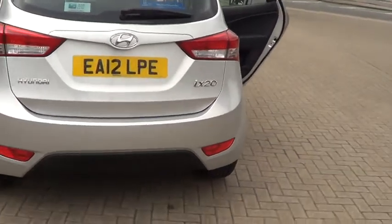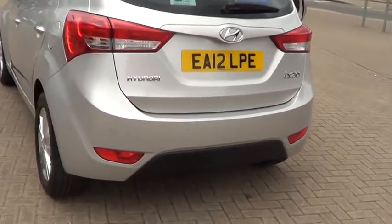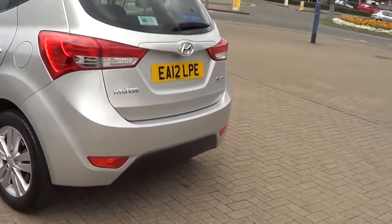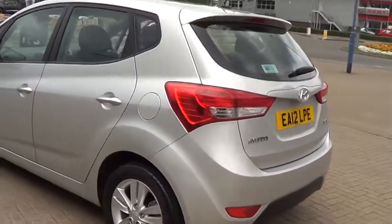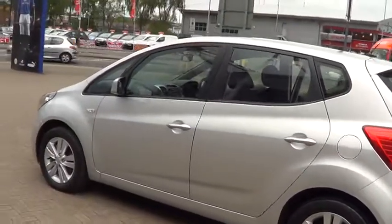This car also has rear parking sensors. It is available to buy online today by clicking the reserve online button to the right of this video. Thank you for visiting Sturgis. This car can be bought for £11,995.